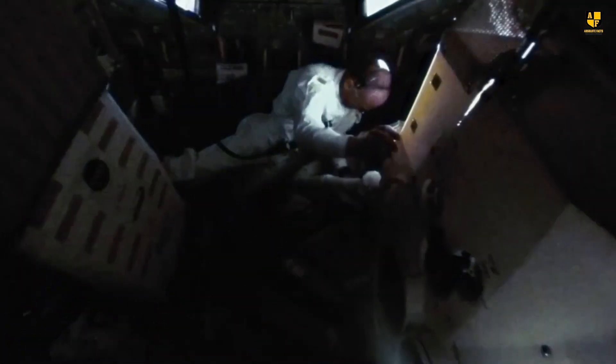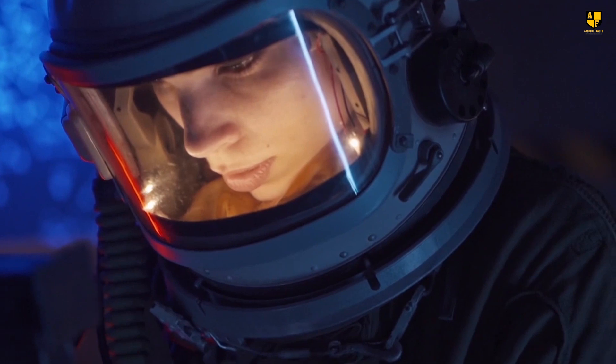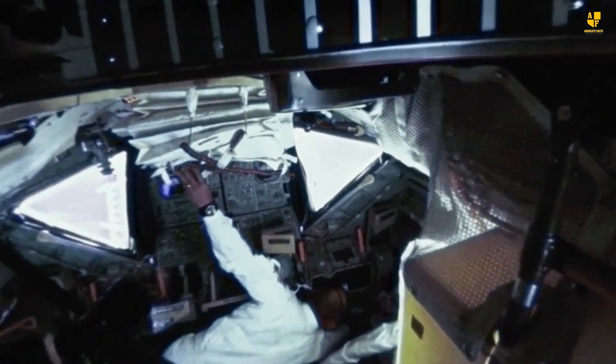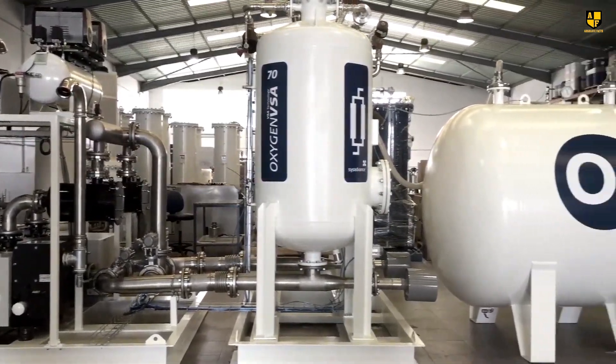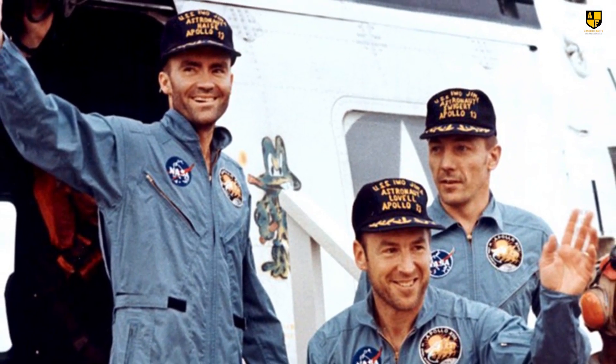NASA's mission control made the decision to transfer the astronauts from the command module to the lunar module. Luckily, the lunar module had its own oxygen supply. However, it was designed to accommodate only two astronauts, presenting a challenge. Given the circumstances, they had no other choice. All three astronauts moved into the lunar module, where NASA engineers conducted real-time calculations to determine how long the oxygen supply would sustain them. The calculations indicated the lunar module could provide oxygen for two days, but the pressing question remained: when and how would the astronauts be brought back to Earth?